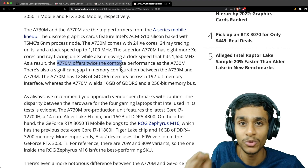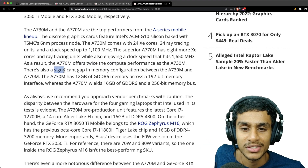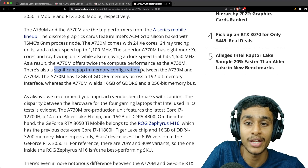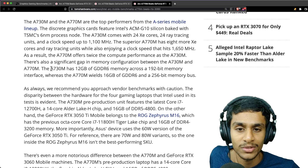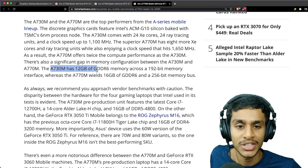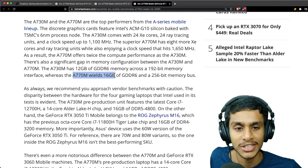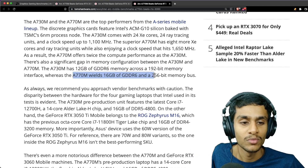Compared to the A730M, the A770M has twice the compute performance. There is also a significant gap in memory configuration: the A730M has 12GB of GDDR6 on a 192-bit bus, while the A770M has 16GB of GDDR6 with a 256-bit bus.